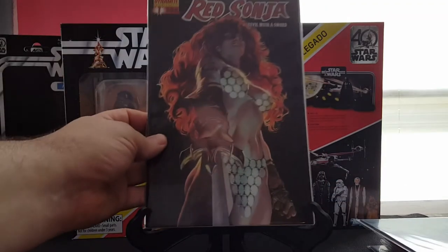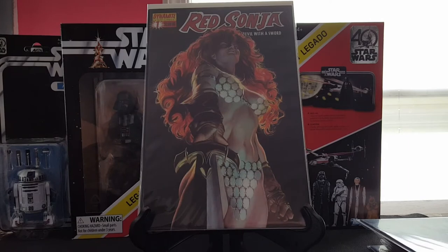This one here is really cool — Alex Ross cover, Red Sonja number one. Haven't read any of these Red Sonjas yet, trying to get a whole little run together before I start reading them, but man these covers kick ass.